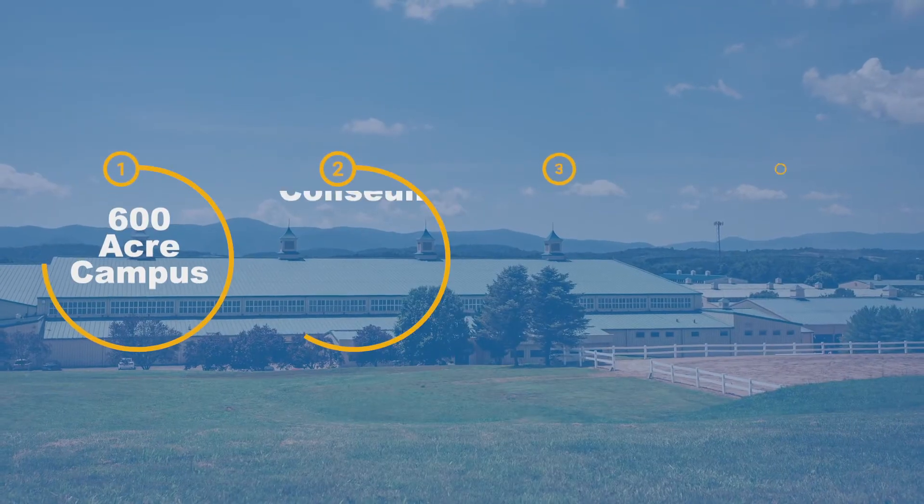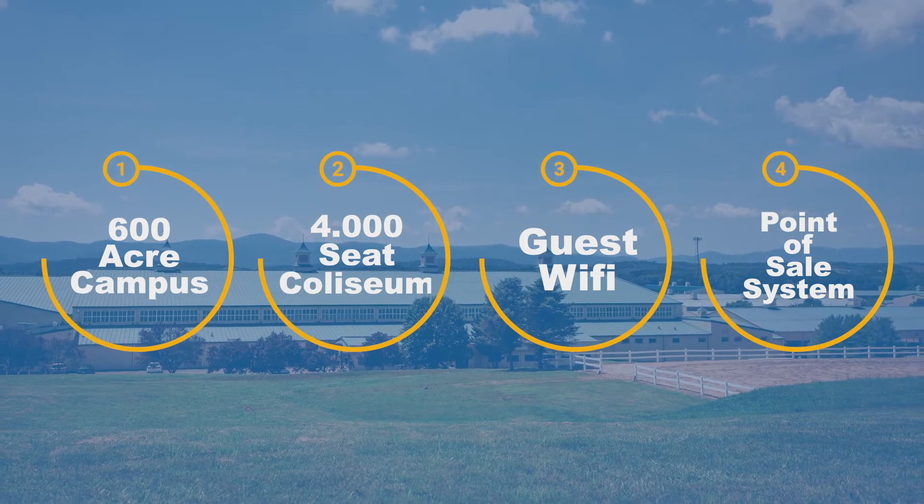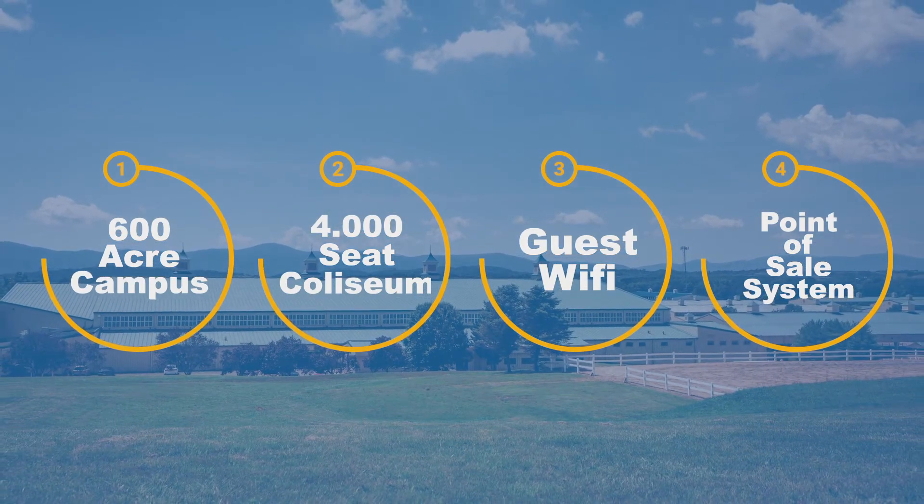But with thousands of visitors attending more than 100 public events each year at their 600-acre campus, the VHC was too big to keep going without a master IT plan.